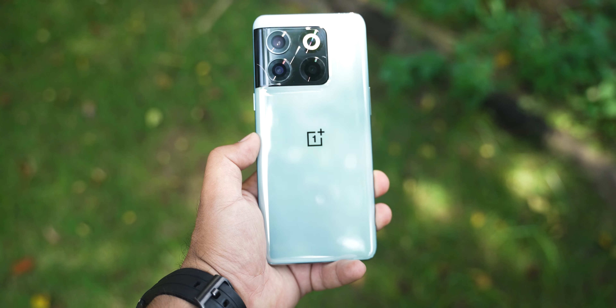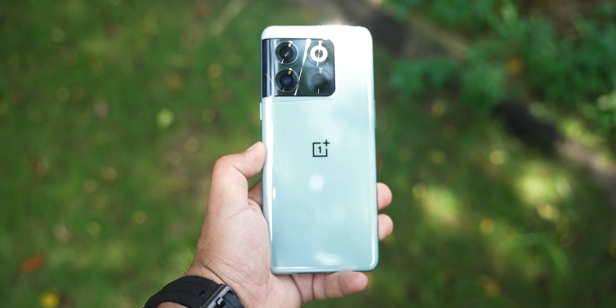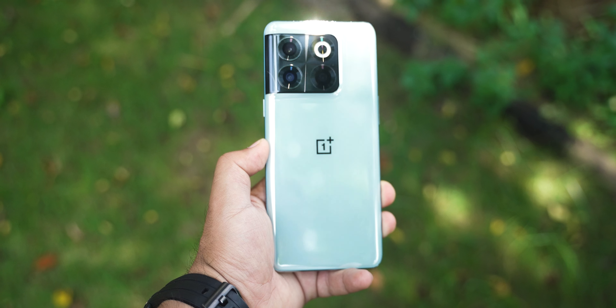Hello guys, Zanji here and welcome back to a new video. We are going to review the OnePlus 10T. OnePlus 10T is the latest device by OnePlus at ₹50,000 and with flagship features — almost all — Snapdragon 8 Plus Gen 1, one of the best processors, which does not run hot.